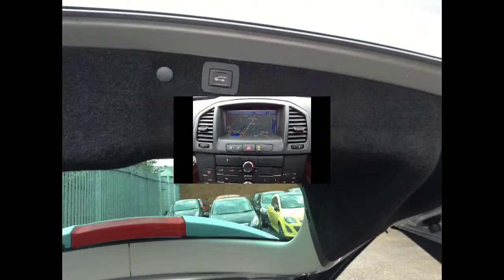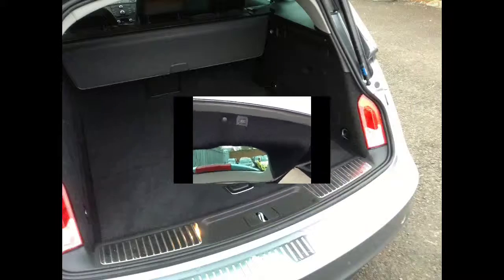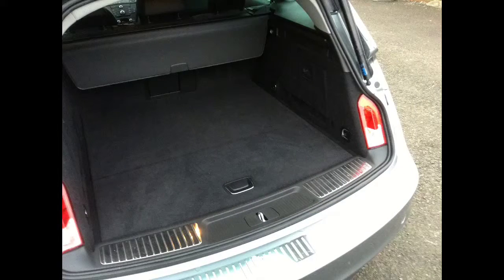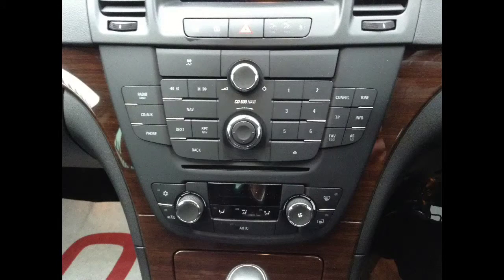This Insignia also comes with an automatic opening and closing facility for the boot and a flat loading area, which means it's easy to get your golf clubs or buggies in there. It also comes with cruise control, CD player, and air conditioning.